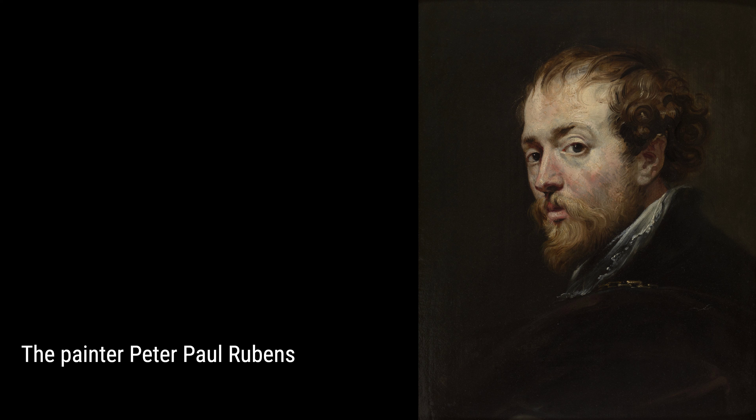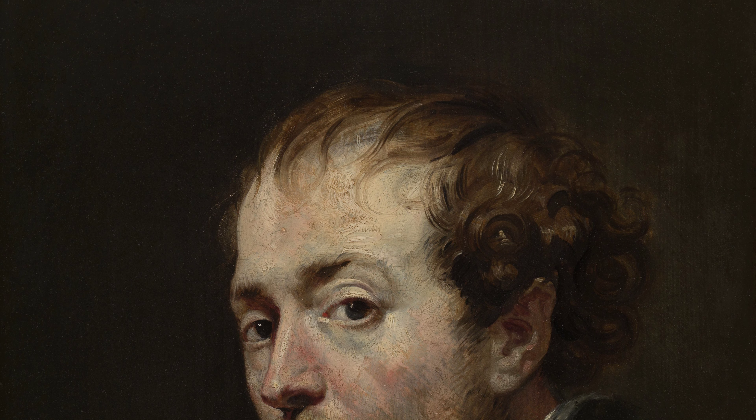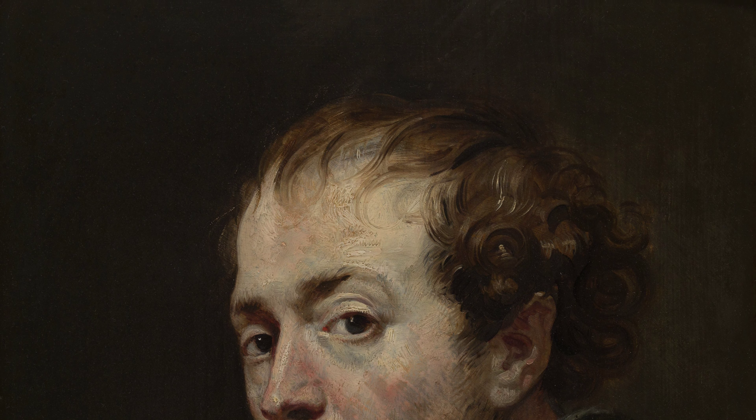But Rubens didn't only focus on others — he also painted himself in The Painter Peter Paul Rubens. This self-portrait shows his dedication and passion for his craft, as well as his deep understanding of light and form.